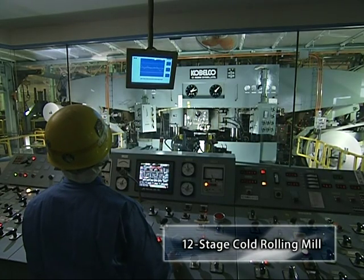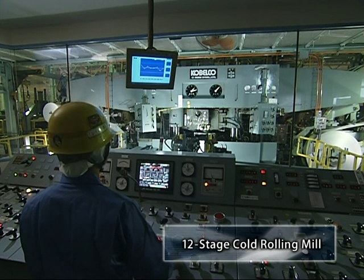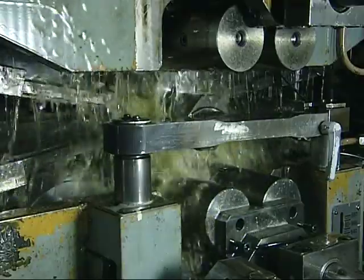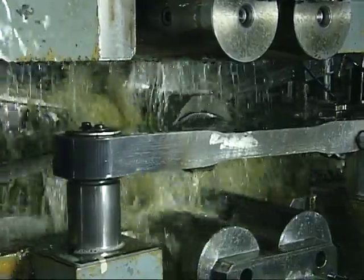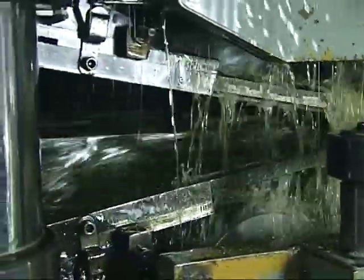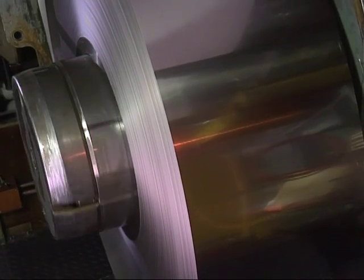This is the 12-stage cold rolling mill, which uses 6 upper and 6 lower rolls. The uniqueness of this mill is its ability to produce extremely thin and flat products. Using products from both the 4-stage mill and 20-stage mill, steel strips up to 0.1 millimetres in thickness can be produced.